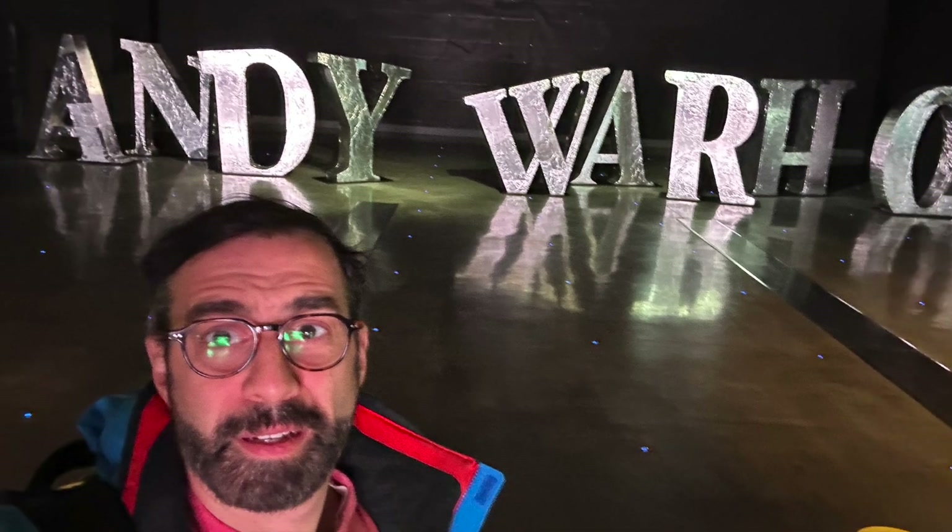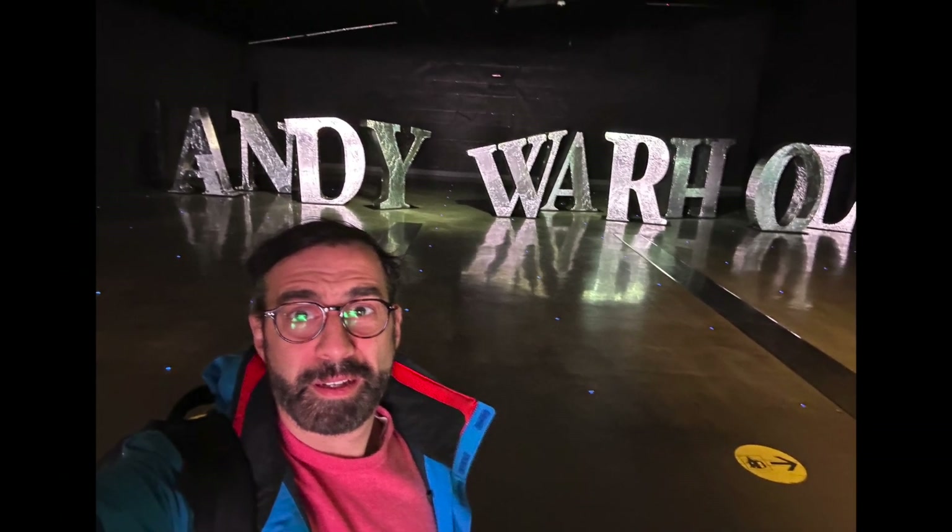I've finally arrived in Milan after a very long and unusual flight, and there's this interesting Andy Warhol exhibit here in the airport. Let's back up — how did I get here, and what went wrong?